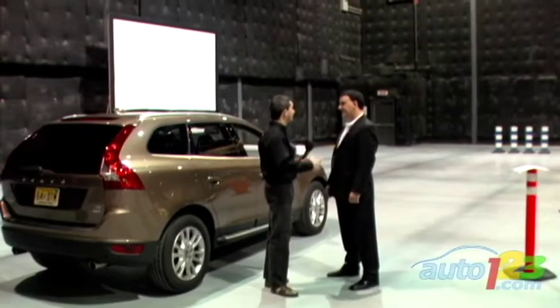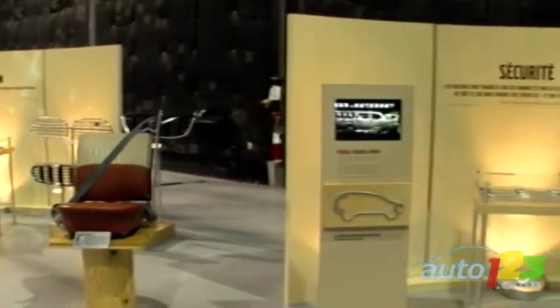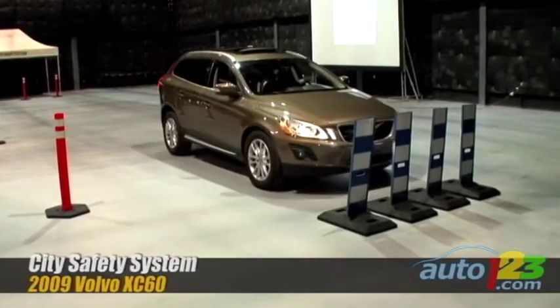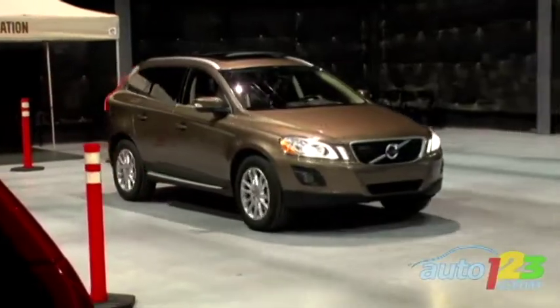Volvo Canada invited Auto123.com to an exclusive demonstration of its new City Safety System. In fact, Volvo research has shown that 75% of collisions occur below 30 km/h, and in 50% of those cases, drivers are simply distracted and fail to react in time.